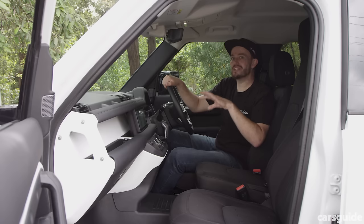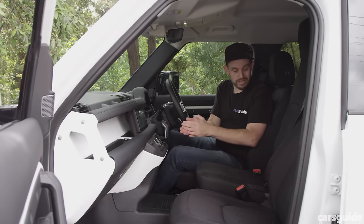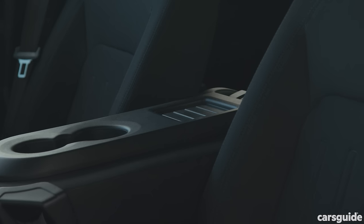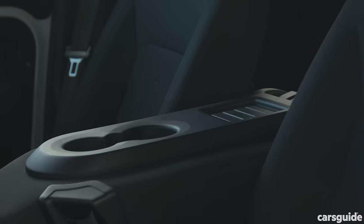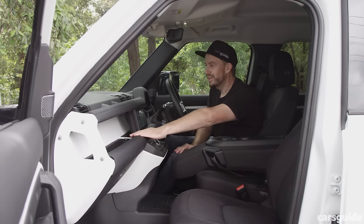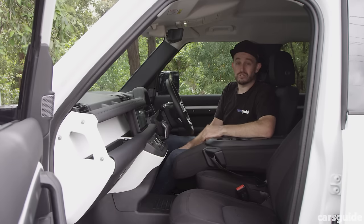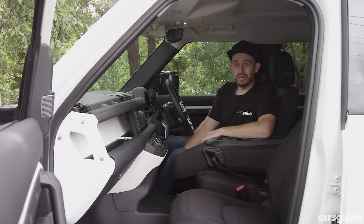Practicality is quite good in the Defender cabin. There's a pair of cup holders in the centre — watch your elbows — and plenty of charge points throughout: USB ports in the front, additional charging points in the centre, and even a power point in the boot.